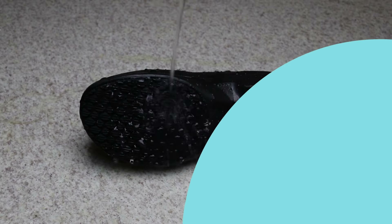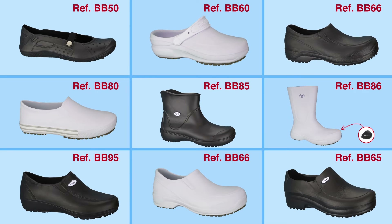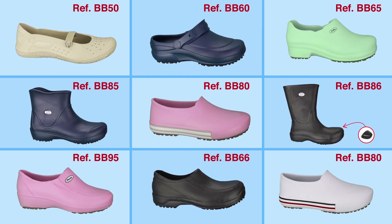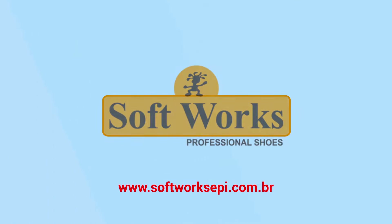Remember that for every profession there are several models available. Choose the most ideal for you and work more safely. Get to know more about Softworks — access our website.